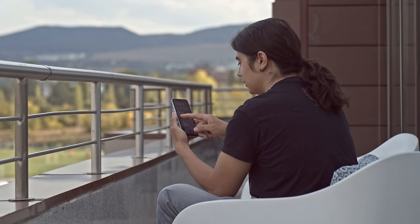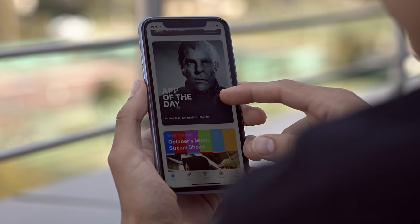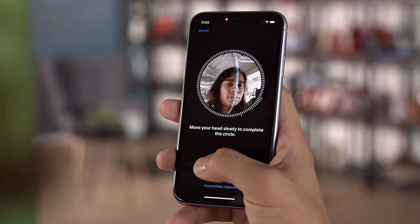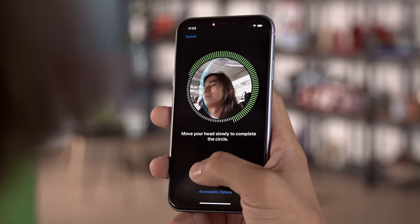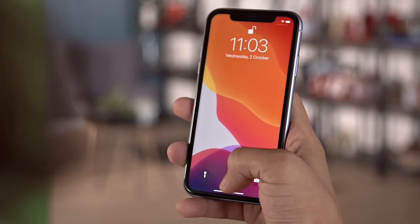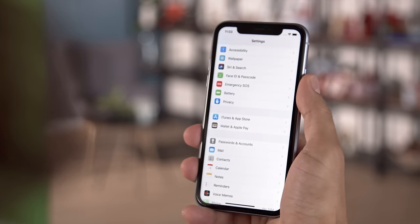Maximum brightness is good. We measured up to 640 nits with the manual slider, so there should be no problem using the phone outdoors. Unlocking the phone is quite secure with Apple's Face ID, which uses 3D facial mapping. It's quite fast as well, but still requires you to swipe on the screen after you've been recognized.